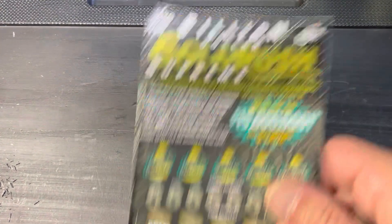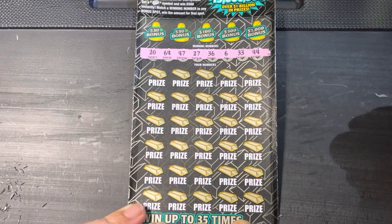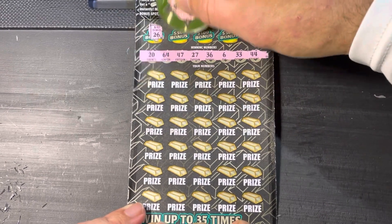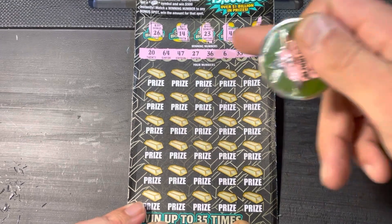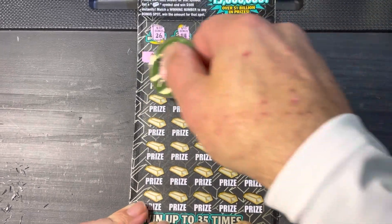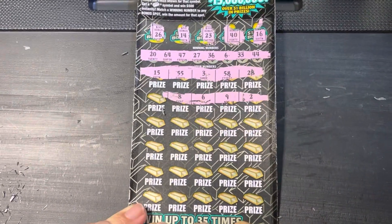Hopefully we can go back-to-back. Let's see what Gold Rush has in store. We need 20, 64, 47, 27, 36, a 6, 33, and 44. Let's get these bonuses out of the way again: 26, 14, 23, a 40, and a 16. Where was that $500 bonus when we had the 40? Nowhere to be found. 28 and 58, 3, 55 and 15, 2, 9, 6 — we went back-to-back! Hell yeah!